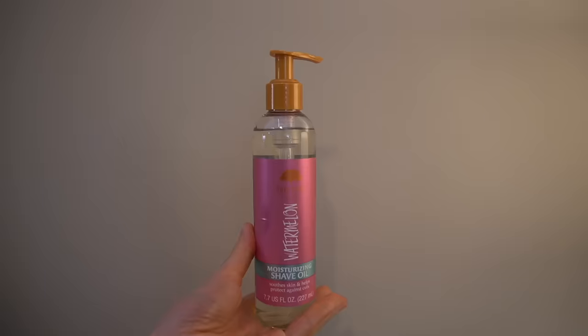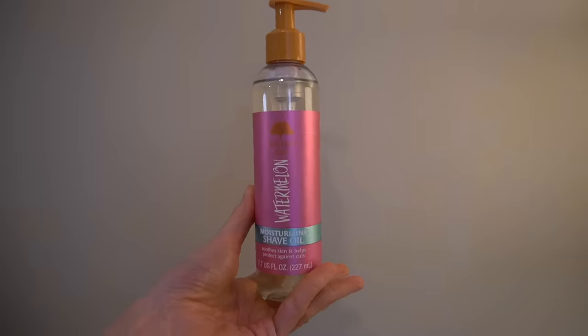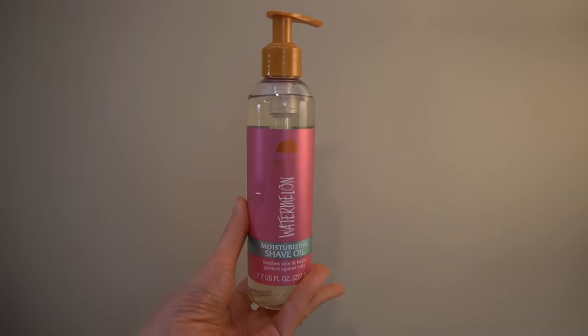The Tree Hut Shave Oil. When it comes to shaving, it's really important to use either a shave cream, shave gel, or some sort of barrier between your skin and the razor to cut down on nicks, ingrown hairs, and post-shave irritation, and to get a better shave. It helps to hydrate up the hair so it's easier to cut.